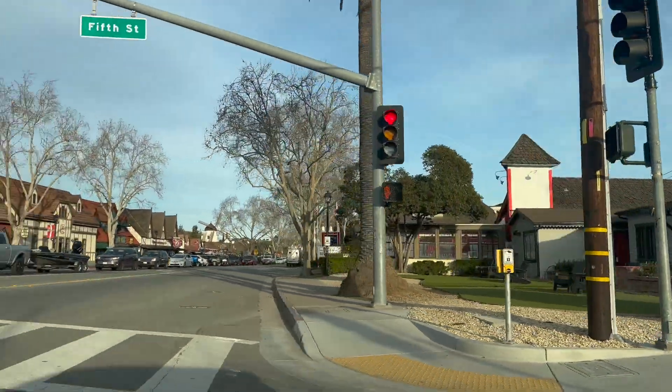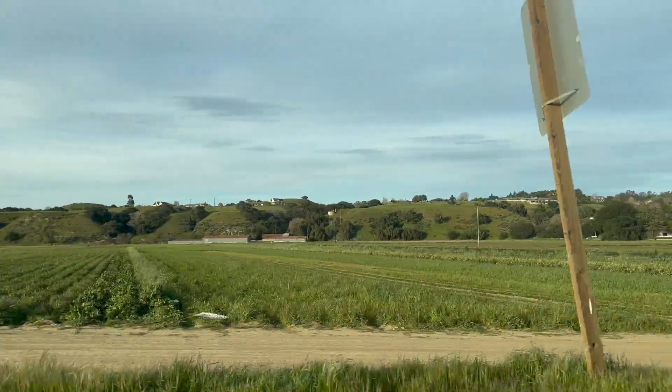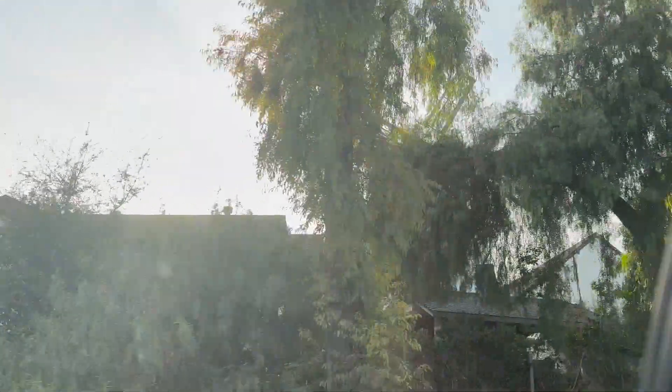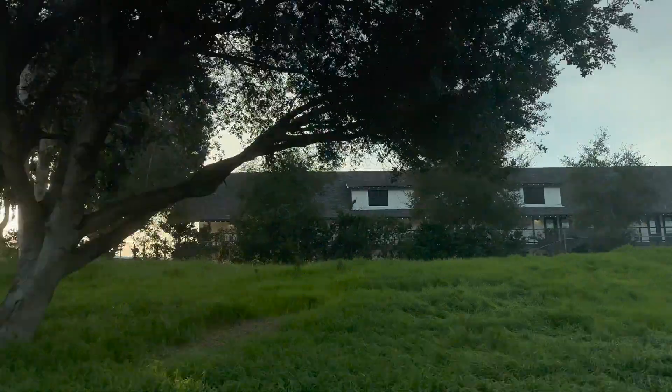This trip to Solvang only makes me want to visit Copenhagen even more. In total we spent about two hours in Solvang, but we easily could have stayed longer. However, we were on our way to Santa Barbara and needed to check into our hotel. The pastries and windmills we experienced today just made our wanderlust greater. Like and subscribe so you can see my next video on our stay in Santa Barbara!